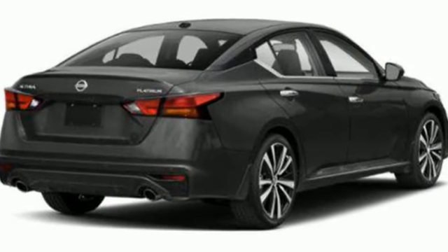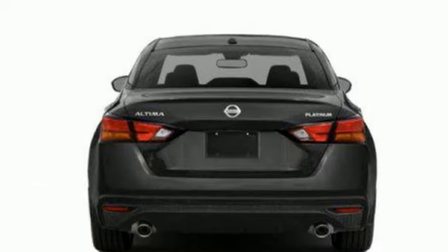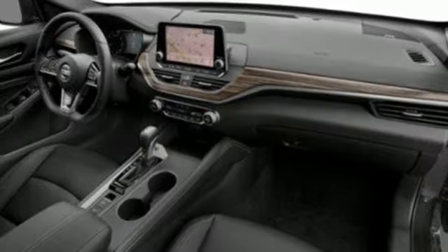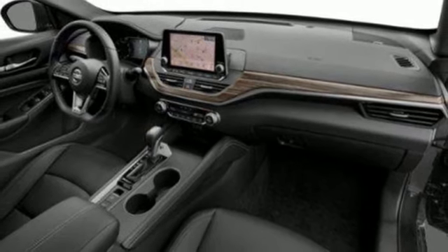Autonomous cruise control. Doors and push-button start proximity key. Dual zone climate control. Streaming audio. Inline four-cylinder engine. Front heated bucket seats.